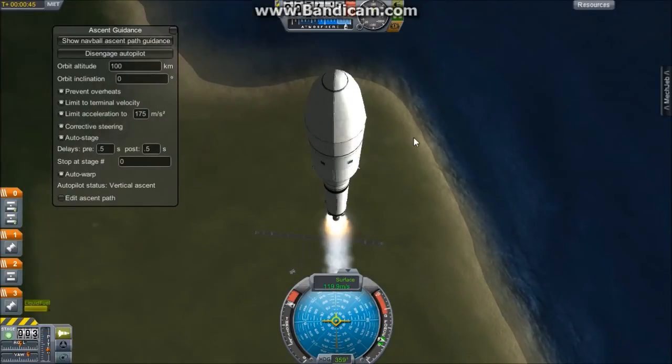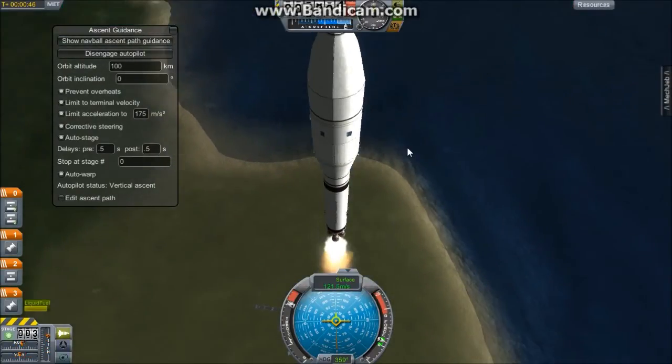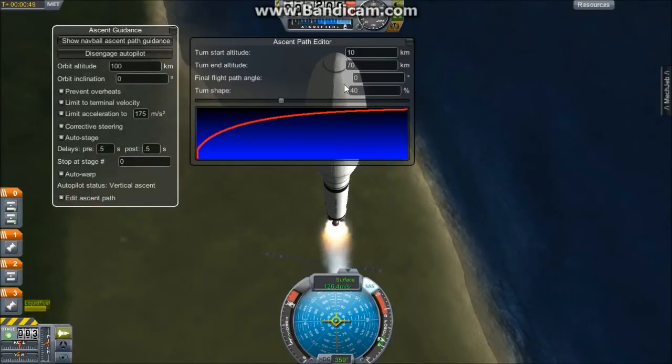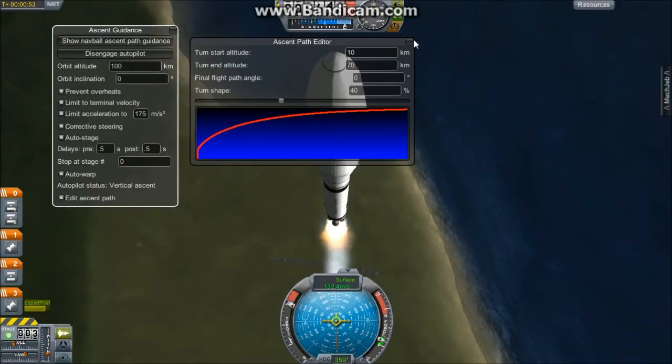We are burning a normal amount of fuel as expected. The gravity turn will begin at 10 kilometers. Right now we are at five kilometers. The turn will start at 10 kilometers and the turn end will be at 70 kilometers.